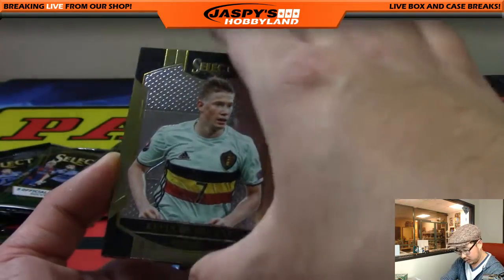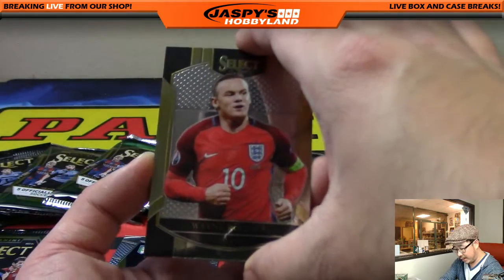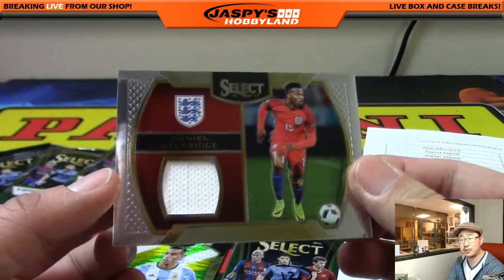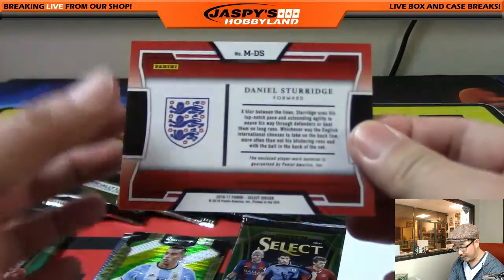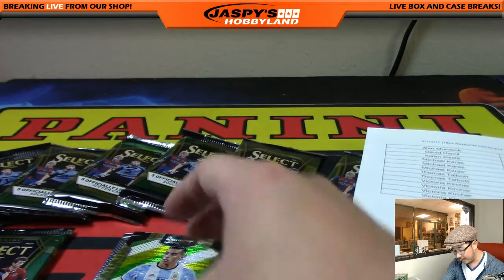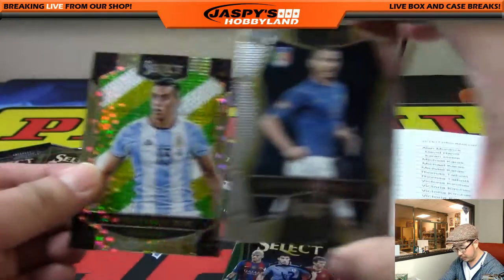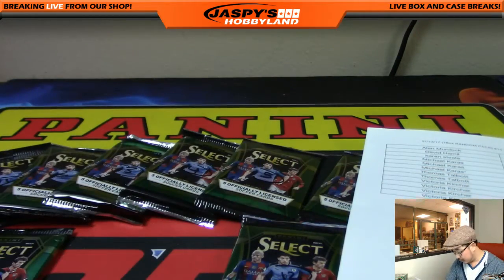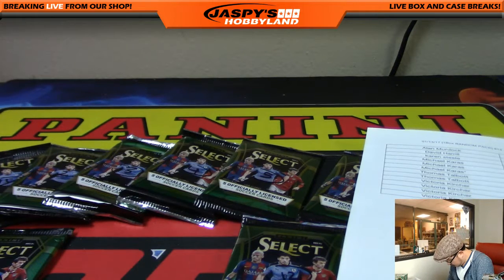There's Man City's Kevin De Bruyne. There's Wayne Rooney, England's Wayne Rooney, and looks like Daniel Sturridge, Liverpool's Daniel Sturridge. I'm a Liverpool supporter — cool to see, if only he could stay healthy. There's the relic right there — that's his England shirt. Very nice. Goes out to Alan Murdoch, knocking out the first relic. Then you get the Funes Mori Prism Pulsar card and Bonucci in the back. Nice start for Alan.